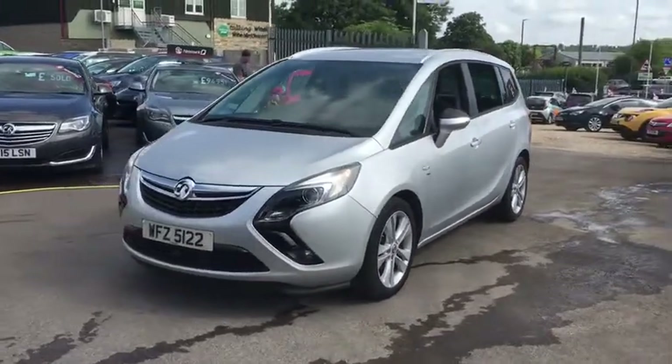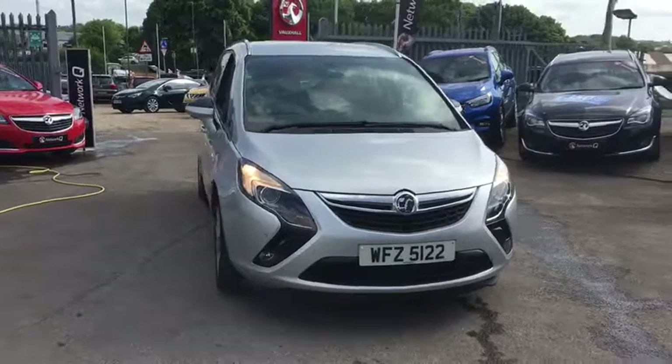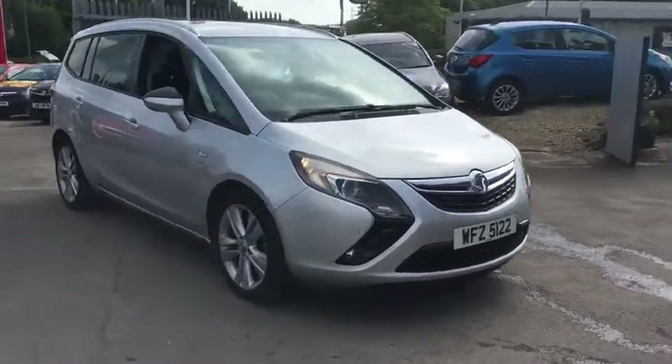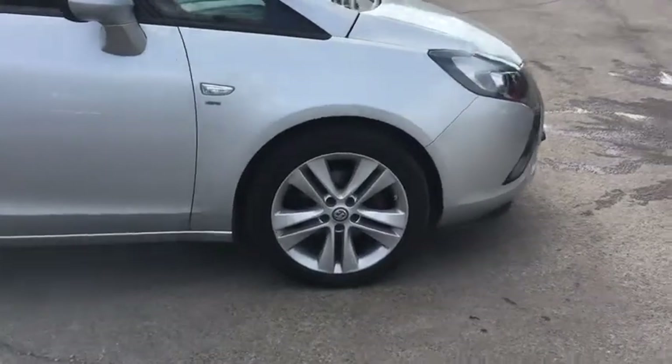Welcome to Bayless Vauxhall. Here we have our Vauxhall SRI. This car comes with 18 inch alloy wheels, has done 55,000 miles, and as we move inside we have parking sensors.